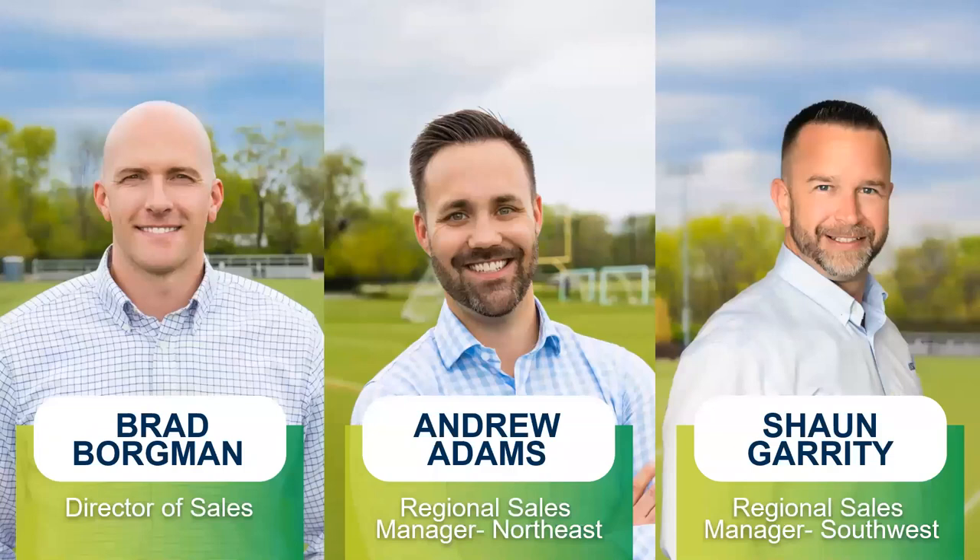Along with me is Andrew Adams, based in Philadelphia, Pennsylvania — an Ohio native — who serves as our regional sales manager for the northeast. And third, Sean Garrity, our regional sales manager for the southwest, who resides in sunny San Diego. More to come from the two of them later on.